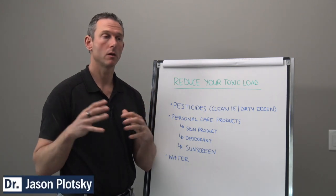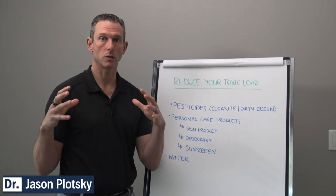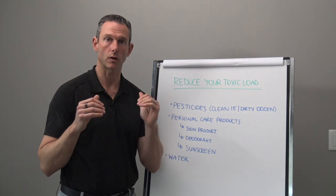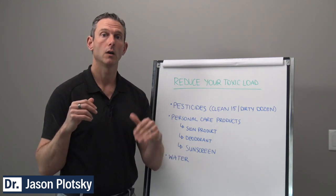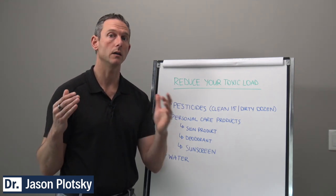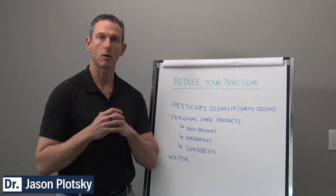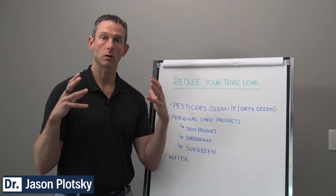One of the last things we want to cover is how we can reduce your toxic load. This could be a really in-depth conversation, but for this level we want to keep it to the simplest things. Going back to your blueprint when we talked about chemical stress, we were talking about two things that can create chemical stress in your body — being deficient in something or toxic in something. When I think about chemical stressors, I think about the easiest things you can do in your day-to-day that would have an effect on your toxic load.